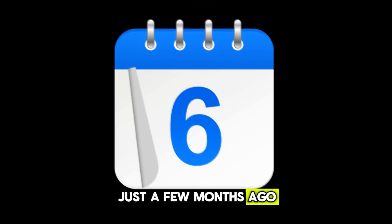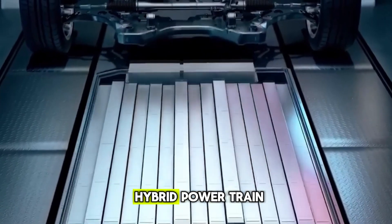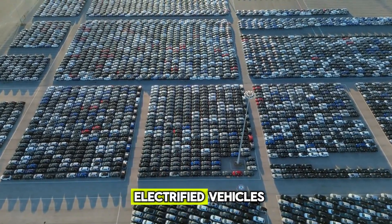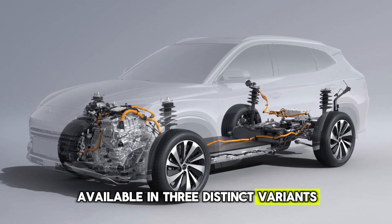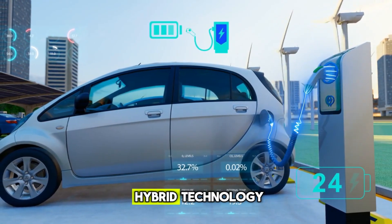Just a few months ago, BYD introduced its fifth-generation DM plug-in hybrid powertrain, a true game-changer in the world of electrified vehicles. Available in three distinct variants — the efficient DMI, the high-performance DMP, and the rugged off-road DMO — this powertrain redefines hybrid technology.